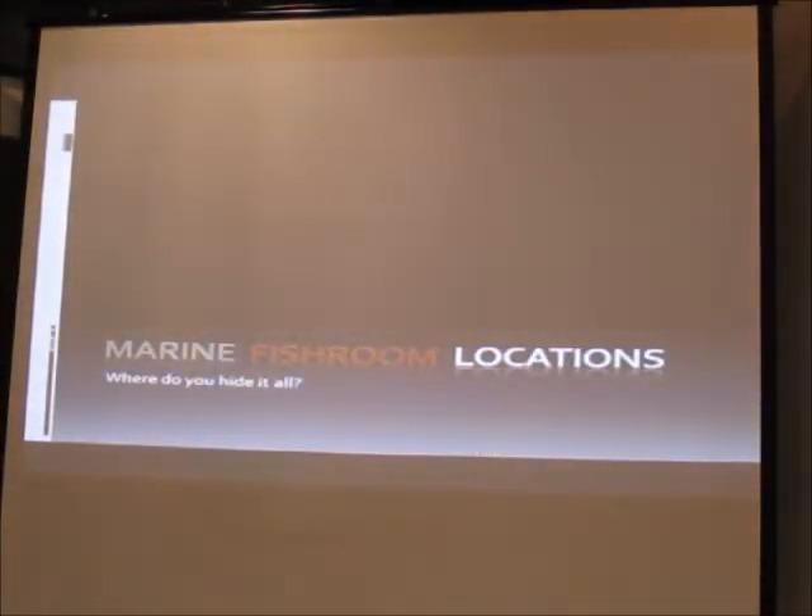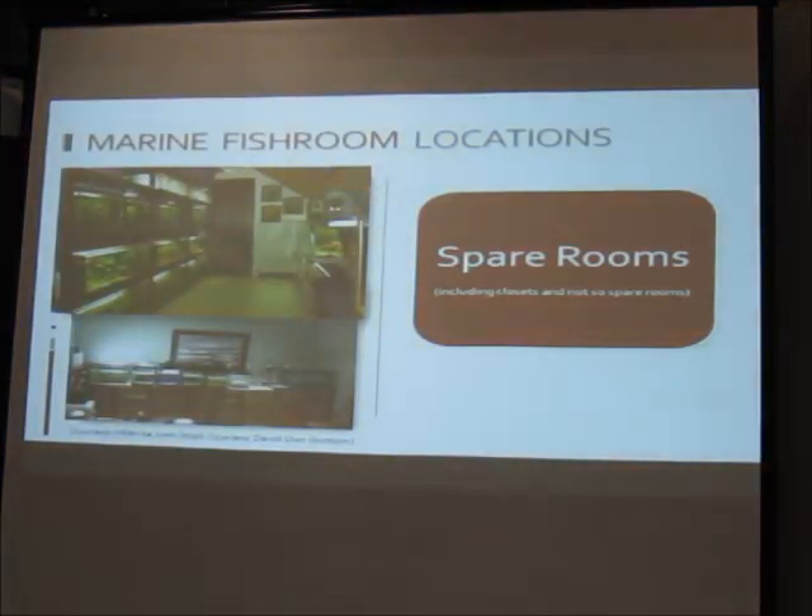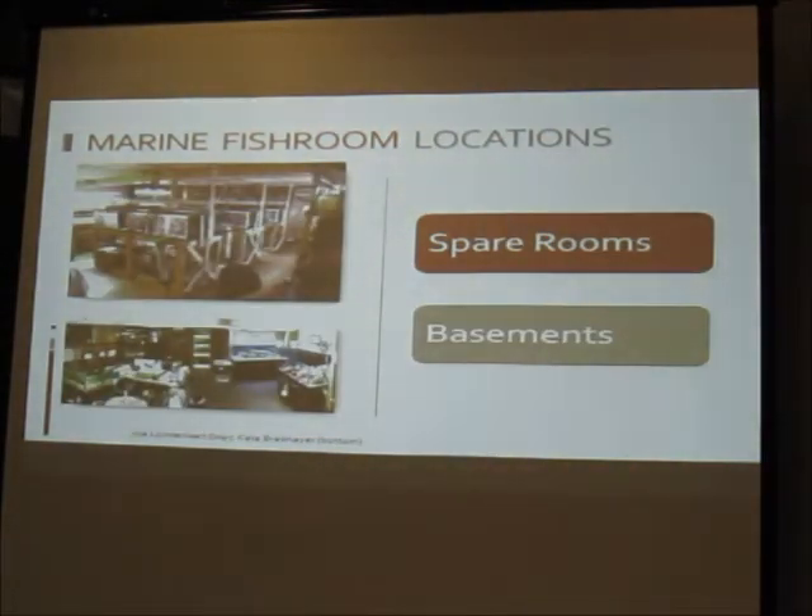Where are you going to put this? Options include a spare room, a second floor (though I don't necessarily endorse that), basements — which are great because they're often just lost utility space. Up north we have lots of basements, and a lot of people put their fish rooms there. You don't finish it out in case of floods, so it's a perfect place for a fish room.